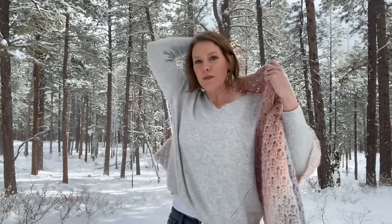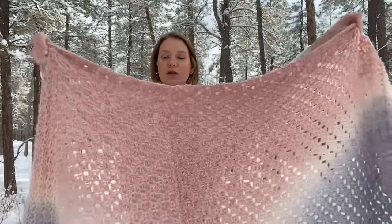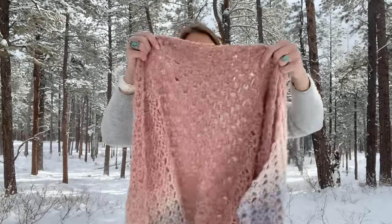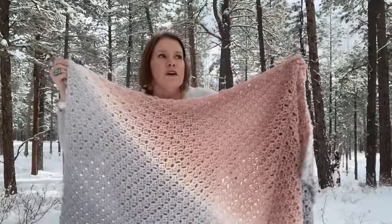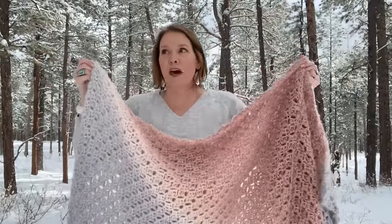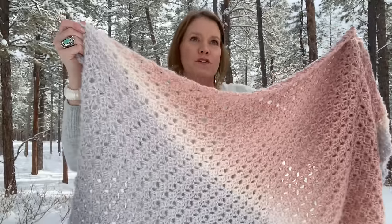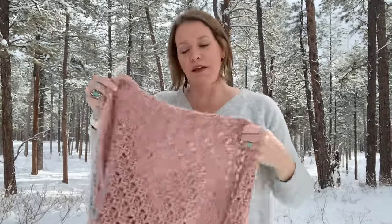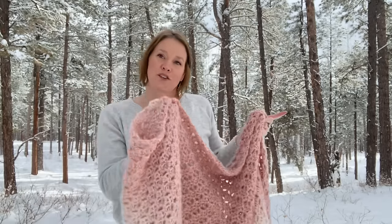This is called the Pretty Peaceful Pashmina. I want to talk about the word Pashmina for a minute, because it has a couple different meanings. The original meaning refers to the goat that grows Pashmina fiber. There's a kind of goat species native to northern India, like Kashmir Valley, and that one goat species produces both Pashmina fiber and Kashmir fiber.